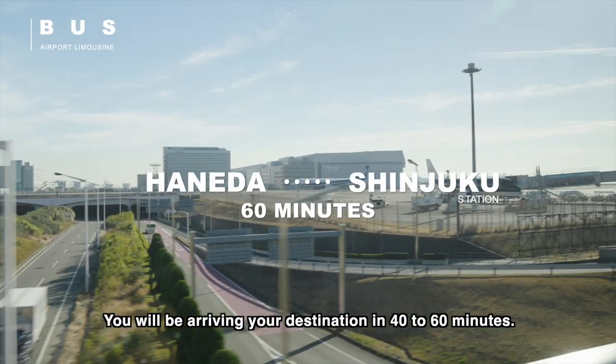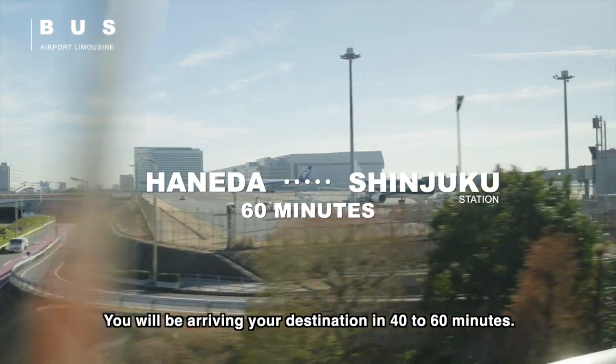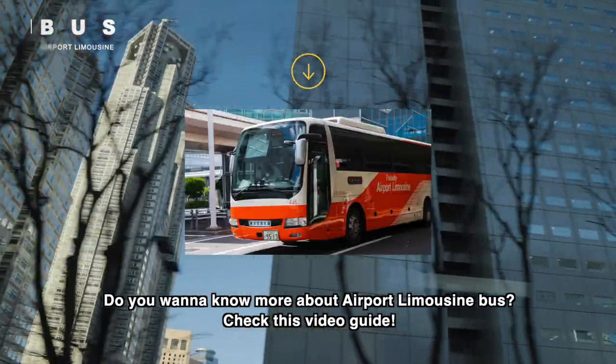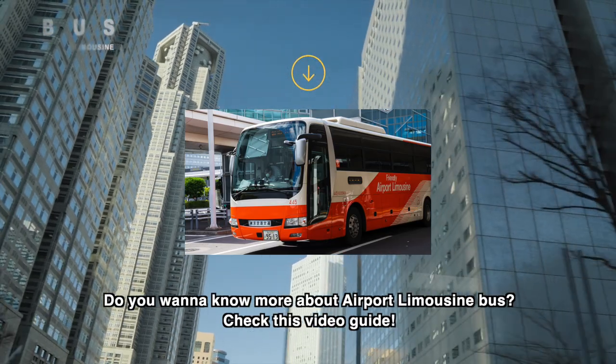You will be arriving at your destination in 40 to 60 minutes. For more details, check the video guide for the airport limousine bus.